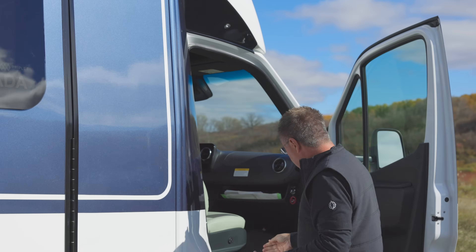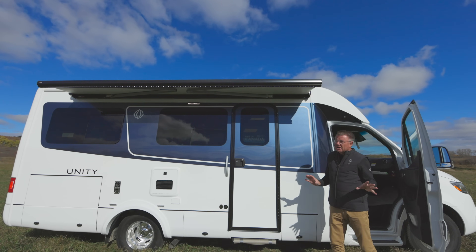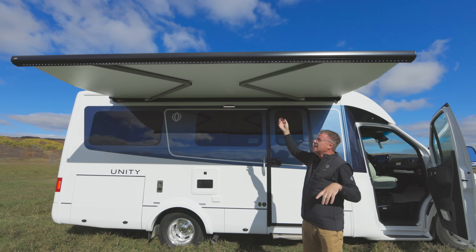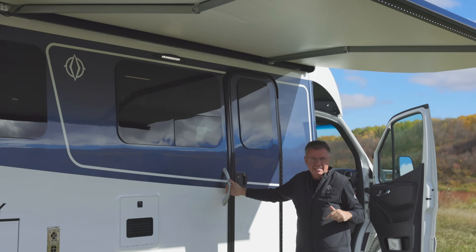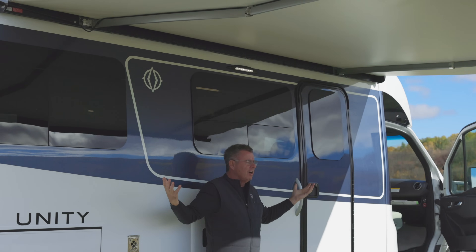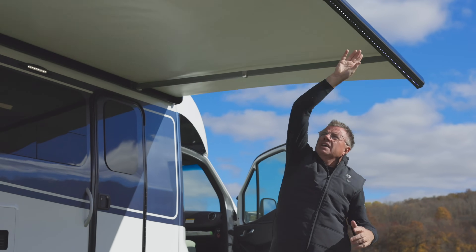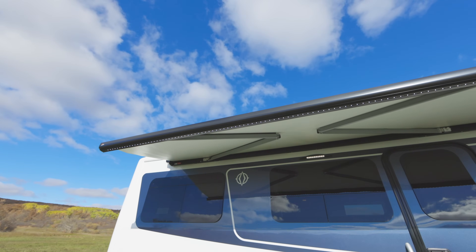Up on top we've got our beautiful awning — one button touch and it's going to automatically come out. It's a pretty windy day today, but I want to show it to you. It comes out about seven feet and is about 12 feet long, with built-in wind sensor capability — if the wind gusts, it's going to automatically go back in. It's got LED lights built right into it for some nice lighting at night. So lots of light to sit around the campfire. We also have an optional exterior table and a quick connect for our barbecue underneath the awning.